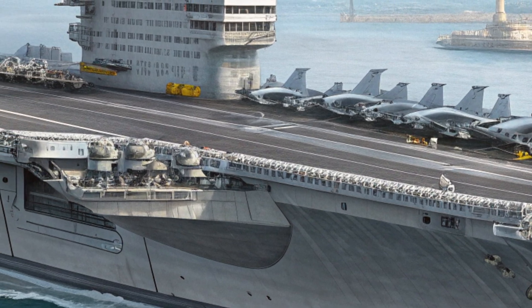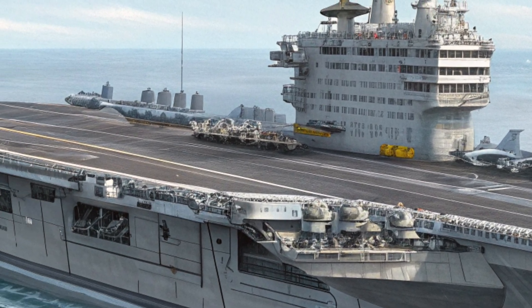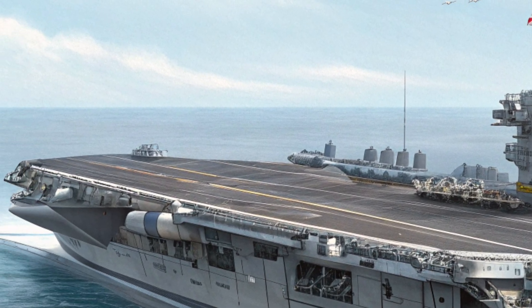The island superstructure is smaller and more integrated, housing advanced radar, communications, and sensor arrays for 360-degree situational awareness.